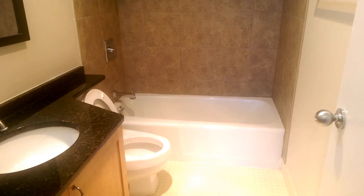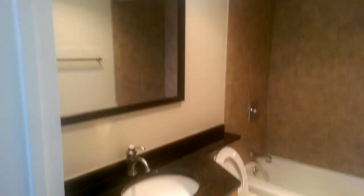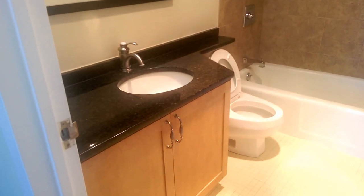Here's the master bathroom. It's got a tub and it's in good condition.